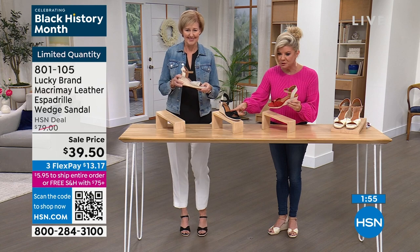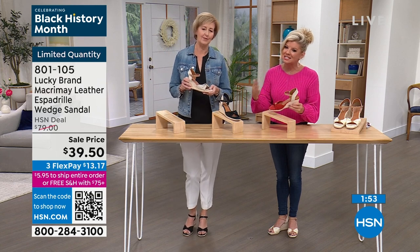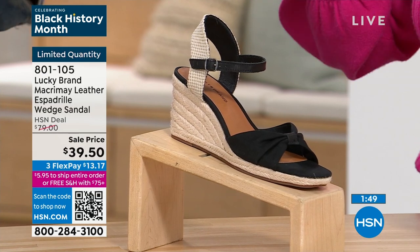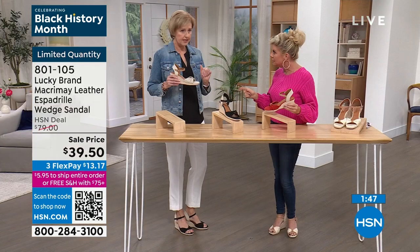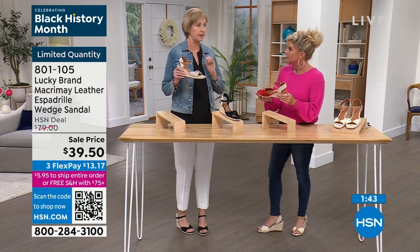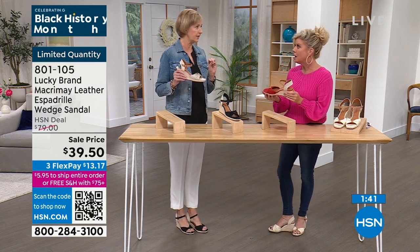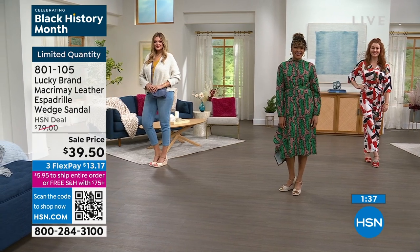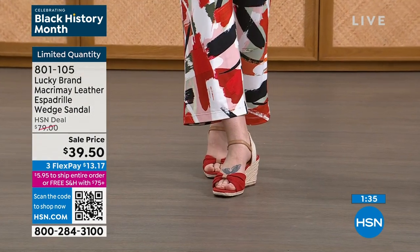Black is most popular and sizes are really limited. Let's talk sizes — true to size. I wear true to size. I'm a seven and I have on a seven. Lucky Brand runs pretty true to size. I'm normally a six and a half, and I've worn mine all day — usually by the end of my shows I'm ready to take off my heels, but not these.